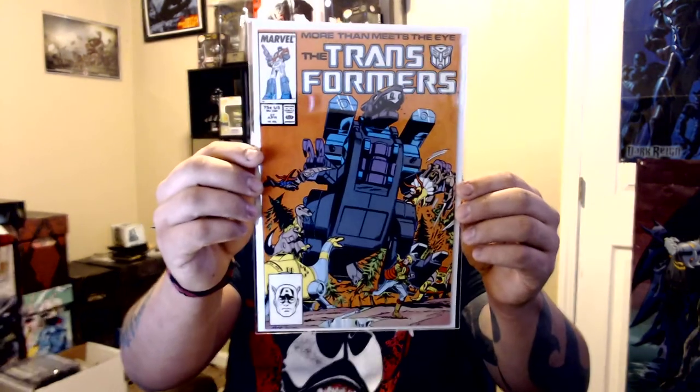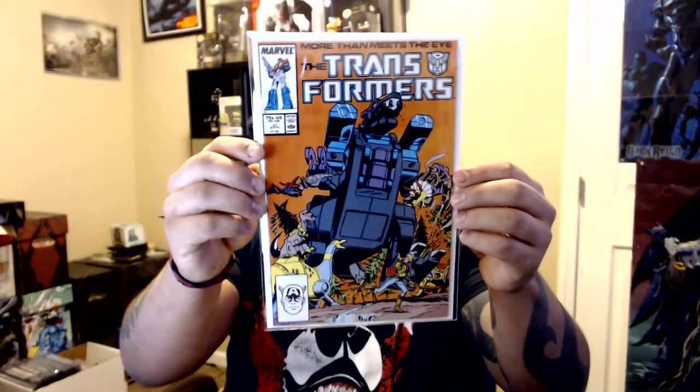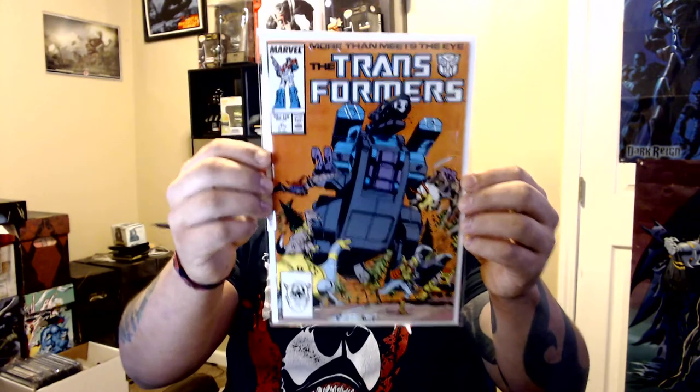Then I got this Transformers issue — the Dinobots. I love the Dinobots. I thought this was the first appearance of the Dinobots but it's not — I was wrong. Still, it's a cool cover. Then X-Men number 52.